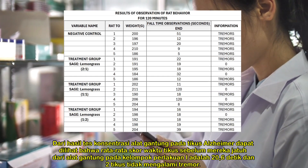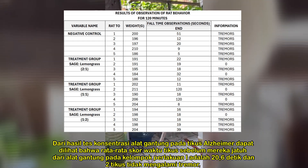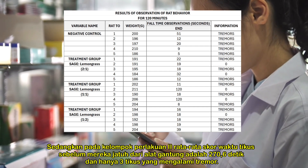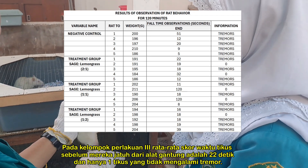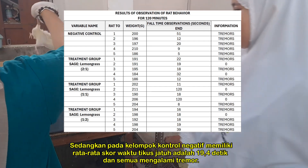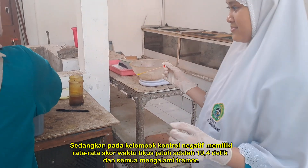From the test results of the hanging concentration test in Alzheimer's mice, the average time score of the mice before they fell from the hanging device in treatment group 1 was 20.6 seconds, and two mice did not experience tremors. In the second treatment group, the average time for rats before they fell from the hanging device was 270.6 seconds, and only three rats experienced tremors. In treatment group 3, the average time score was 22 seconds, and only one rat did not experience tremors. Meanwhile, in the negative control group, the average time the rats fell was 90.4 seconds, and all experienced tremors.